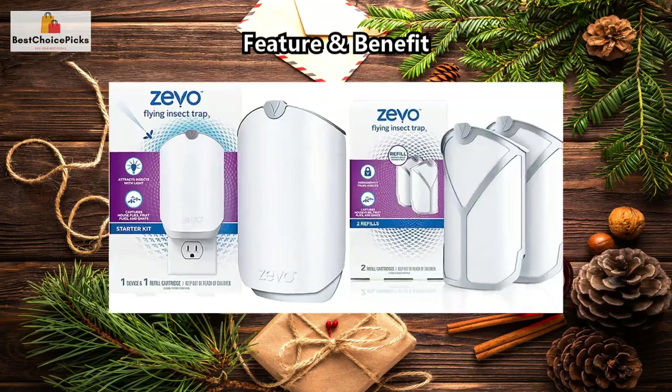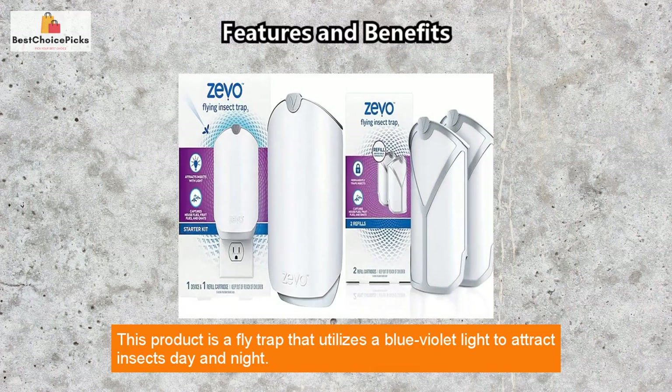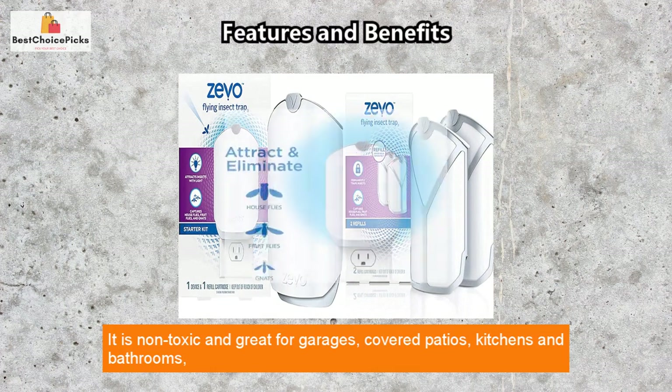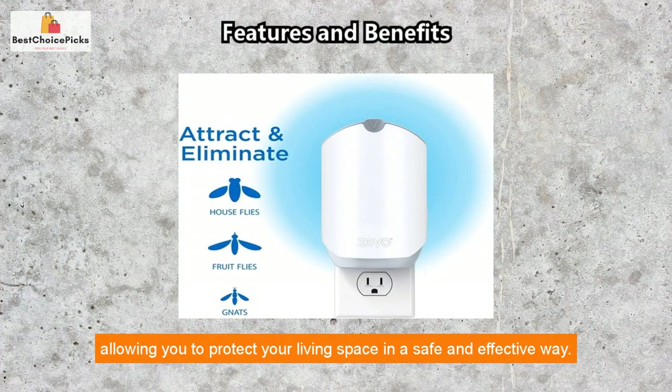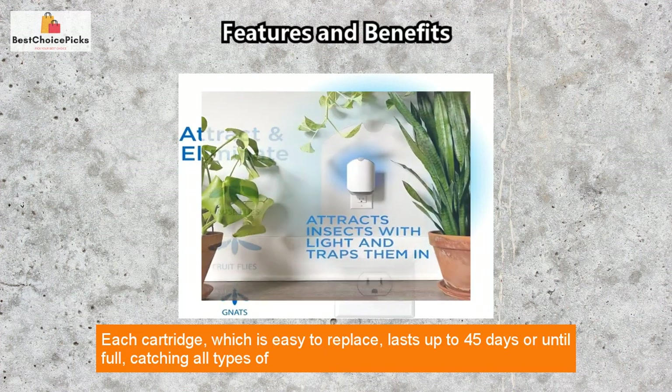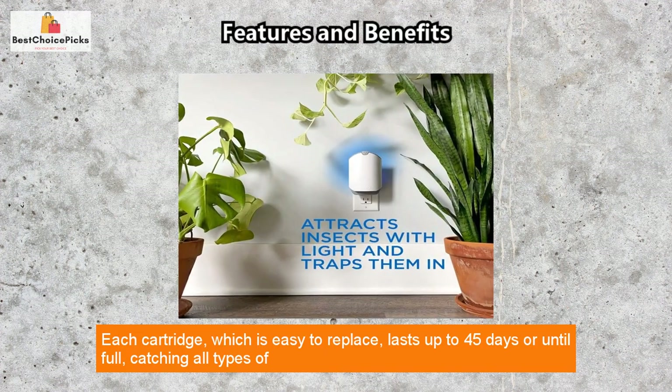This product is a fly trap that utilizes a blue-violet light to attract insects day and night. It is non-toxic and great for garages, covered patios, kitchens, and bathrooms, allowing you to protect your living space in a safe and effective way. Each cartridge, which is easy to replace, lasts up to 45 days or until full.